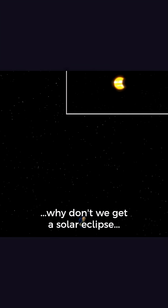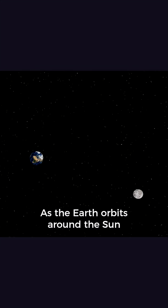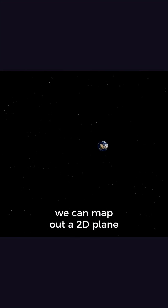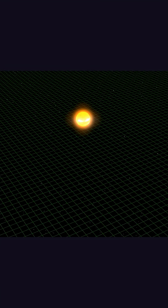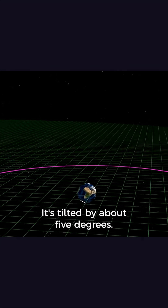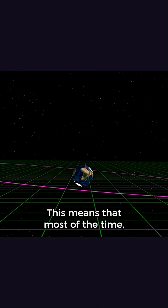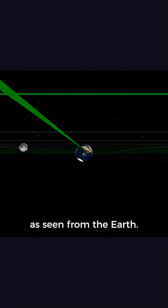So now the question is, why don't we get a solar eclipse and a lunar eclipse every month? As the Earth orbits around the Sun, we can map out a 2D plane referred to as the ecliptic. The Moon doesn't orbit on the same plane — it's tilted by about 5 degrees. This means that most of the time, the Moon passes above or below the Sun as seen from the Earth.